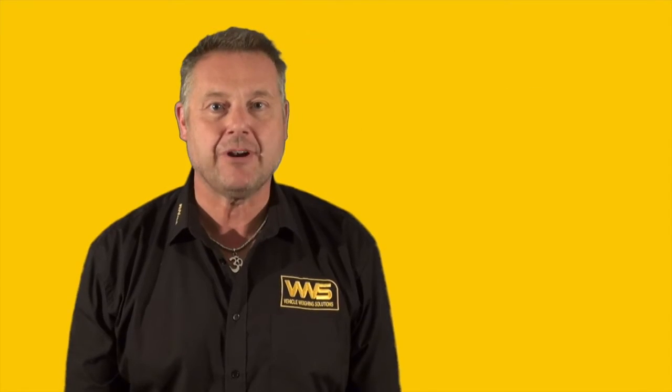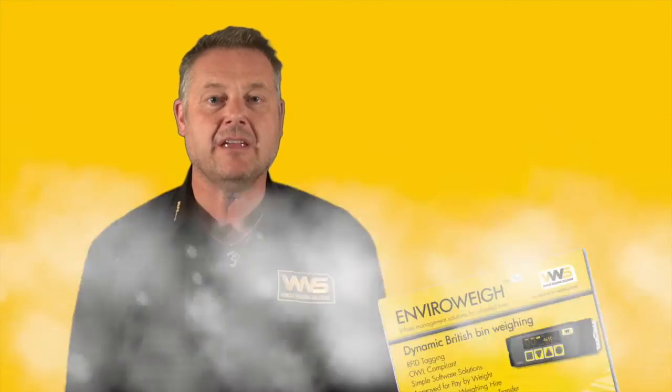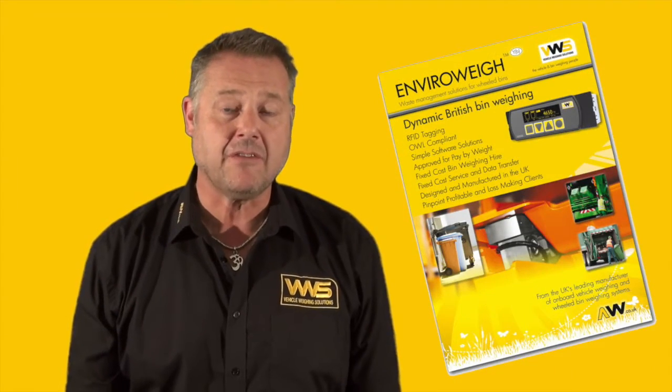Straight away we knew exactly the product to give to Biffer — the Enviroway 3 from VWS — and here are some photographs of what we did for them.